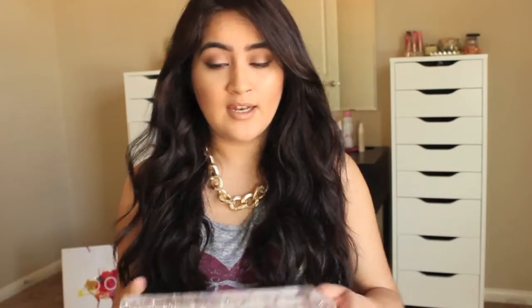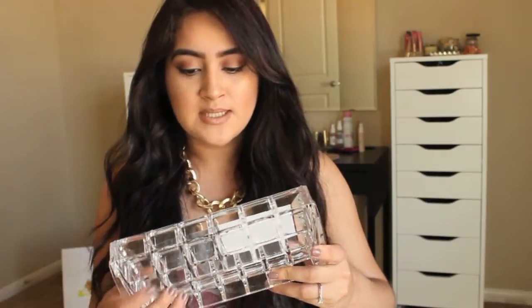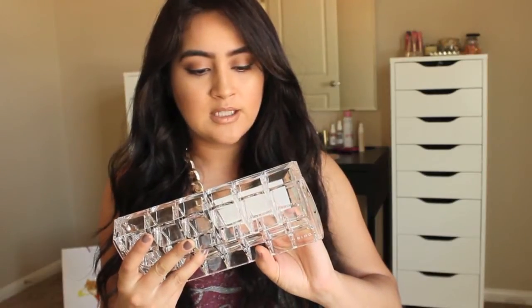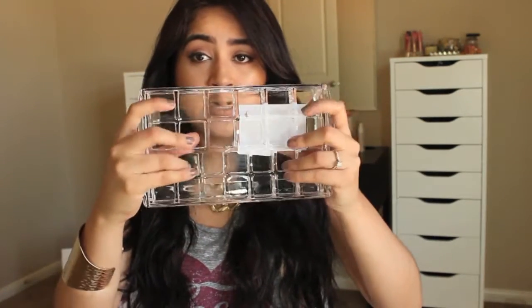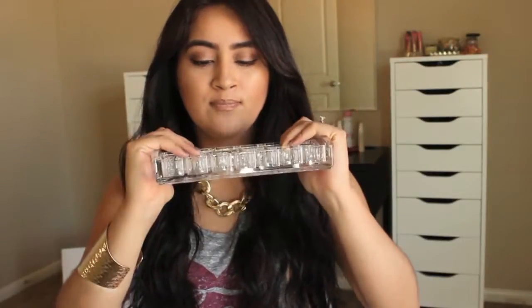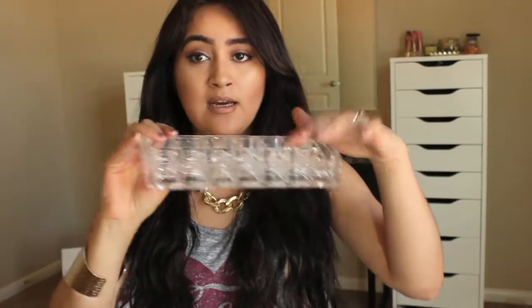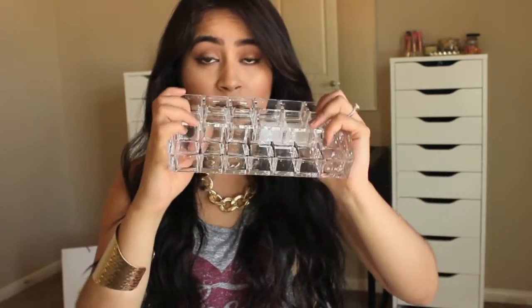The next thing I got was this lipstick and polish organizer for my lipsticks or lip glosses, and this cost me $6.99. There are 14 lipstick holders — it's like a clear lipstick holder and I like it, it's really good quality. For $6.99 I could not pass this up. I want to put my NYX Butter Glosses here, anything NYX, and put this right in my background.